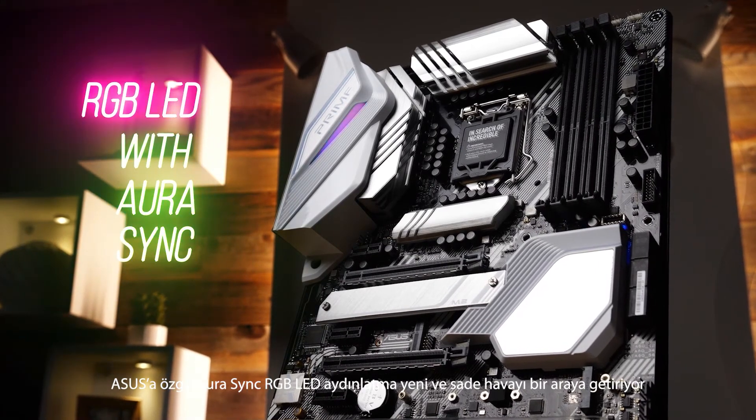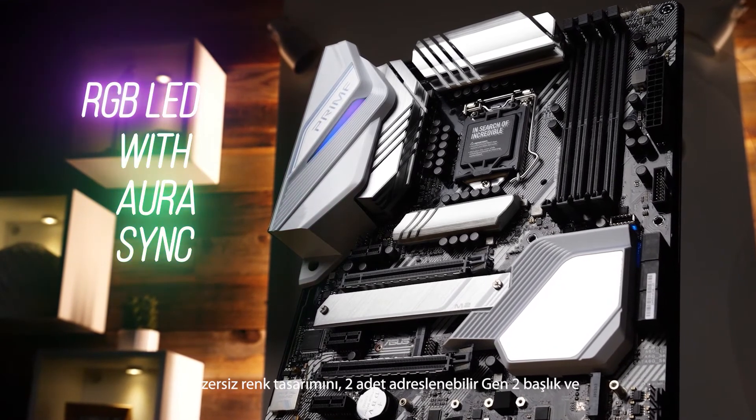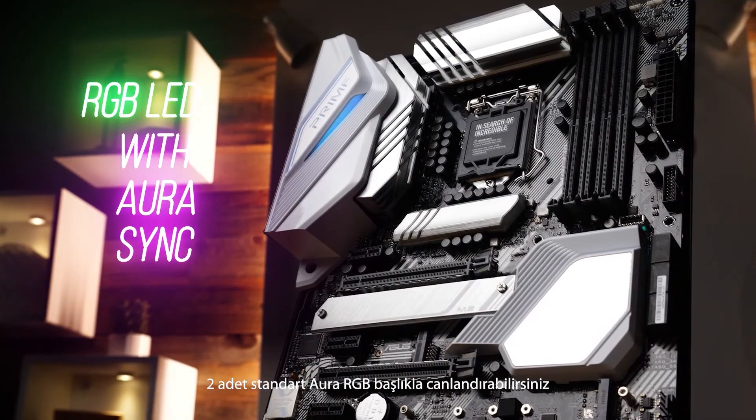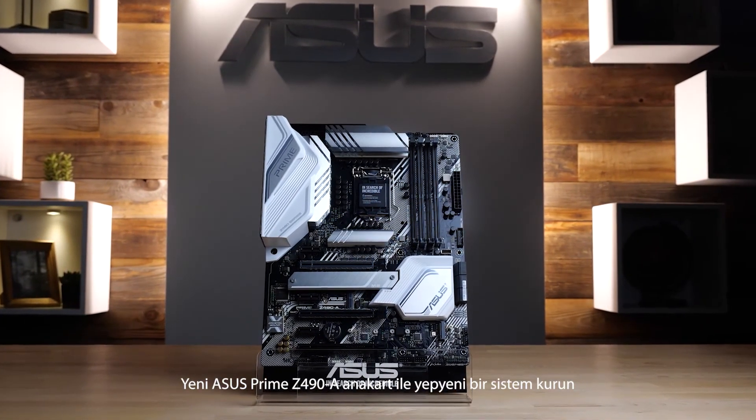ASUS exclusive Aura Sync RGB lighting brings that fresh, pristine vibe together. Extend your unique color scheme with two addressable Gen 2 headers and two standard Aura RGB headers. Build fresh with the new ASUS Prime Z490A motherboard.